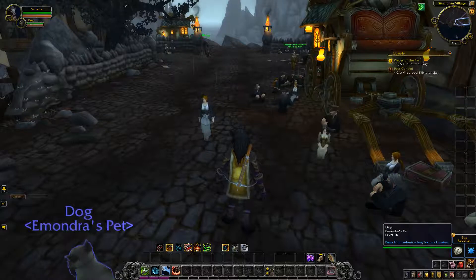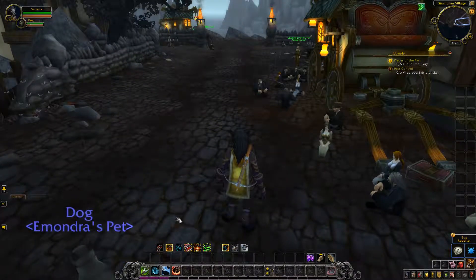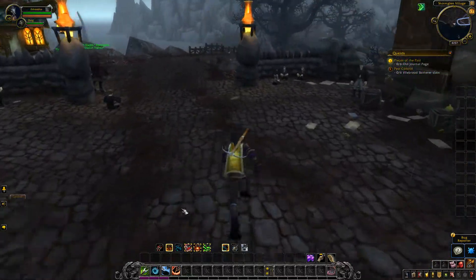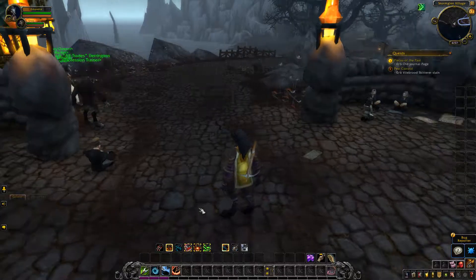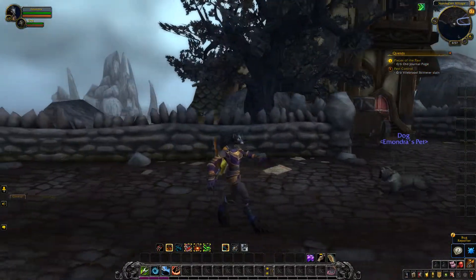Allow me to show you the female worgen run and why I don't like it. Check out the feet when they run — that is like a silly side-swipe type motion, look at that. And worst of all, walking backwards is really no different. But ugh, what is that?